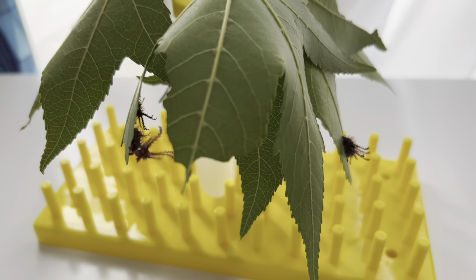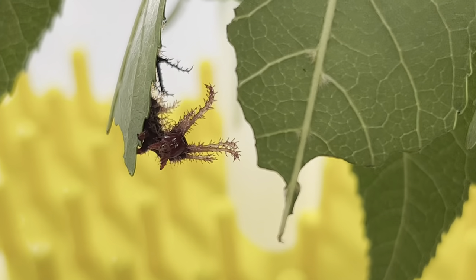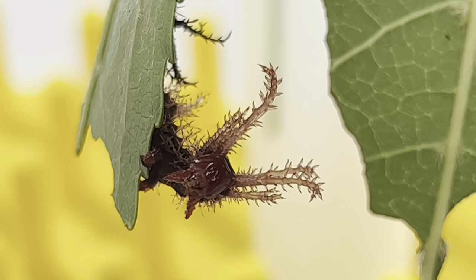If you have never heard of the Hickory Horned Devil Caterpillar, you have missed out on one of the most ornate caterpillar creations of nature.